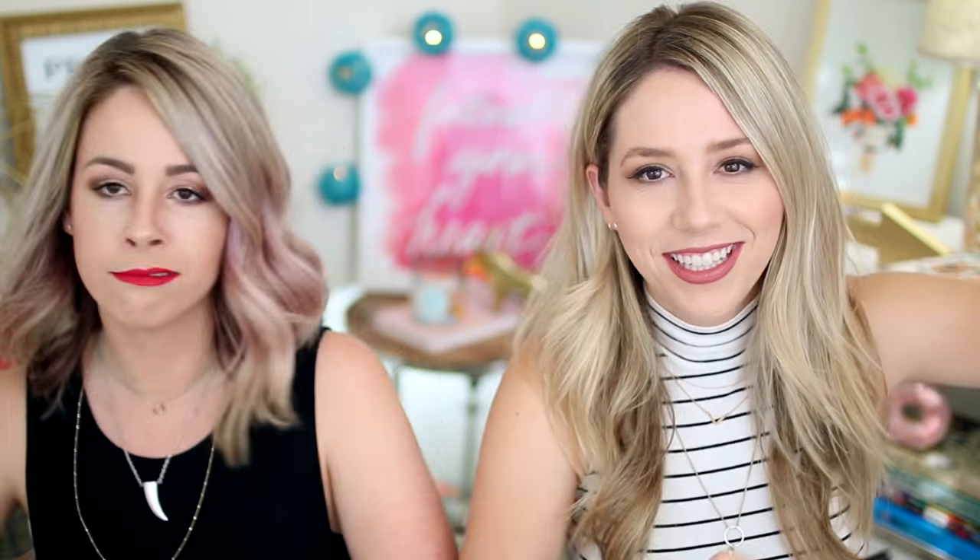One of the other things I have on my lips is the Buxom Full On Lipstick in Dolly. It looks slightly darker from tube to lip, but it's very similar to the Tarte Pure Color lip product I'm also wearing. The Buxom is on the bottom of my lip and the Tarte is on the top — very similar shades and I like them both.